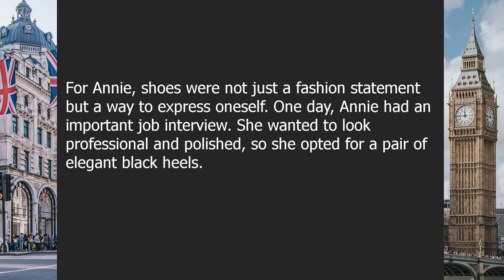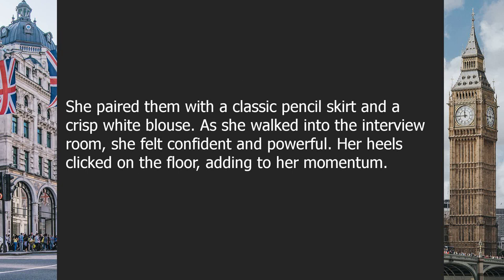For Annie, shoes were not just a fashion statement but a way to express oneself. One day she had an important job interview. Wanting to look professional and polished, she opted for a pair of elegant black heels, pairing them with a classic pencil skirt and a crisp white blouse. As she walked into the interview room, she felt confident and powerful, her heels clicking on the floor adding to her momentum.